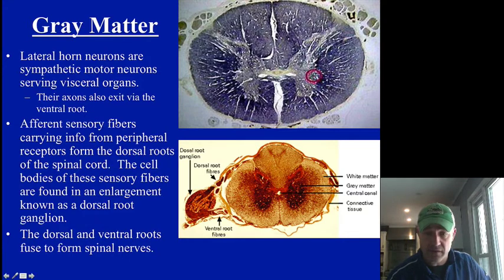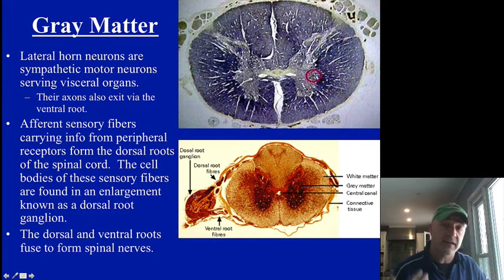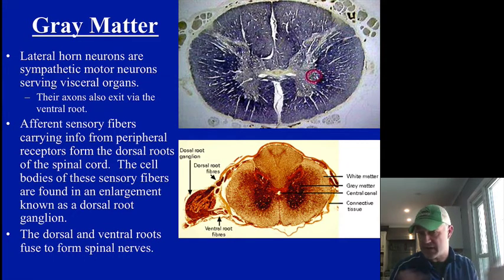The dorsal root ganglion is the other thing you'll see on the dorsal side — that is the group of cell bodies for those sensory neurons. If you remember, we talked about unipolar neurons shaped like a T with the cell body off to the side. All the cell bodies of those sensory neurons are in that dorsal root ganglion.